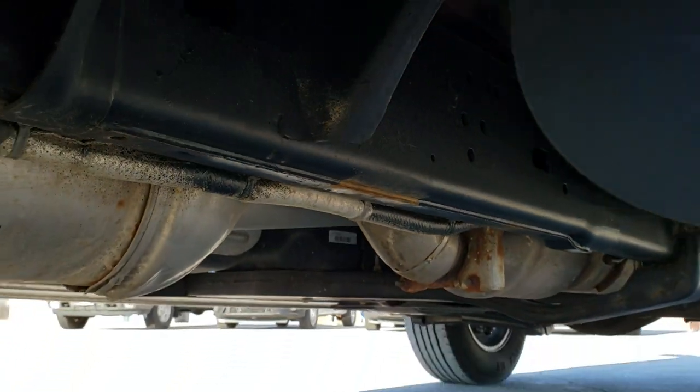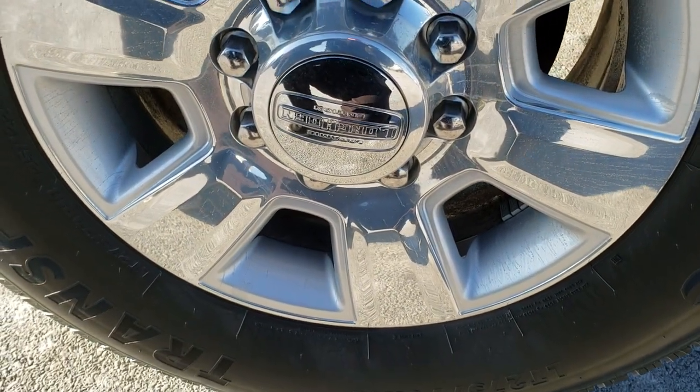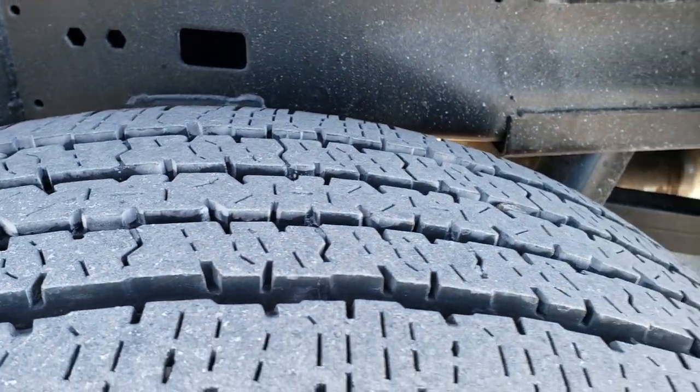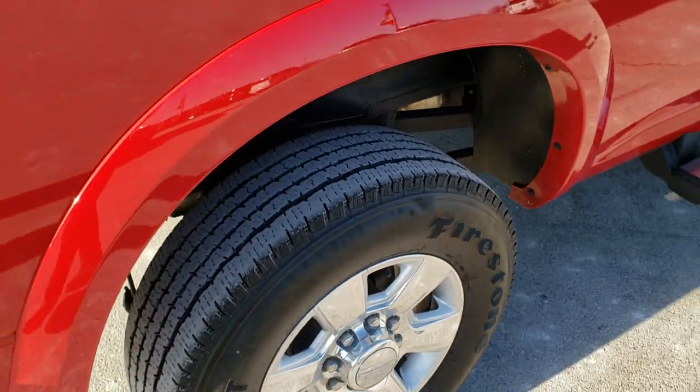It has all the remaining factory exhaust, so it hasn't been altered in any way, shape or form. And that underbody looks great on this truck for being a five-year-old truck. The back tires look like they have just a little bit more tread than the front tires. The frame and underbody back here is in excellent shape as well. I didn't see any scuffs or scrapes on that rim.